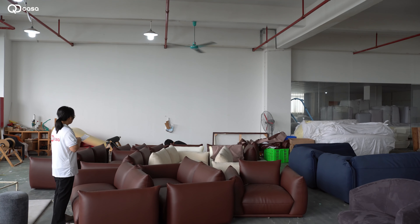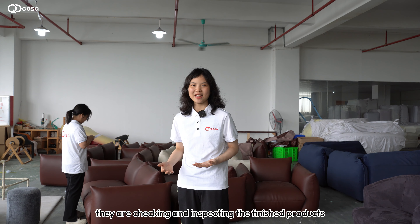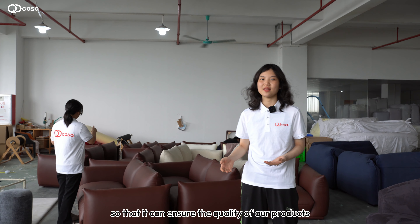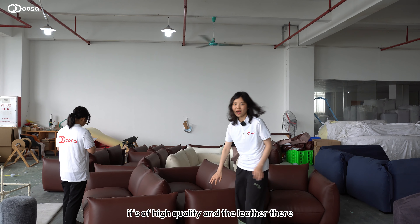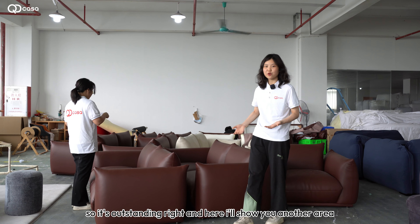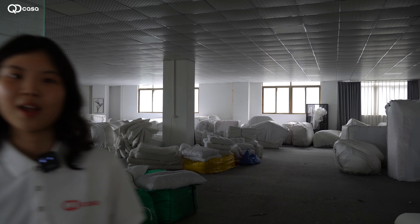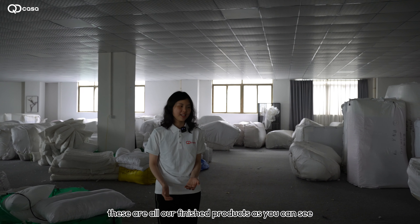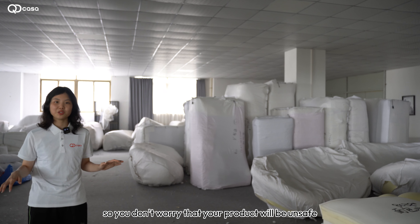Some of our other workers are checking and inspecting the finished products to ensure quality. As you can see, it is of high quality and the leather is among the better ones — it's outstanding. Here I'll show you another area. In this room, these are all our finished products, very well packaged.